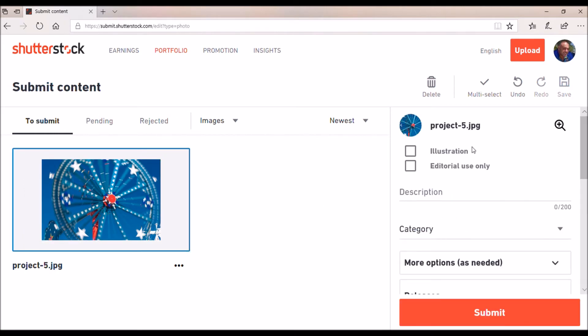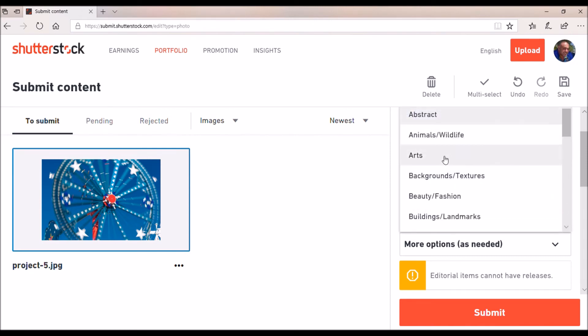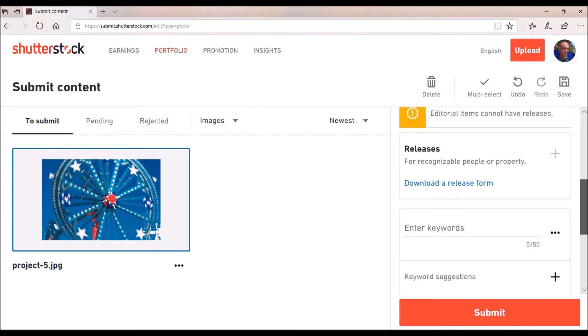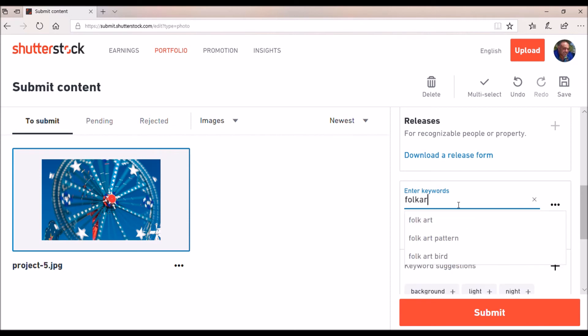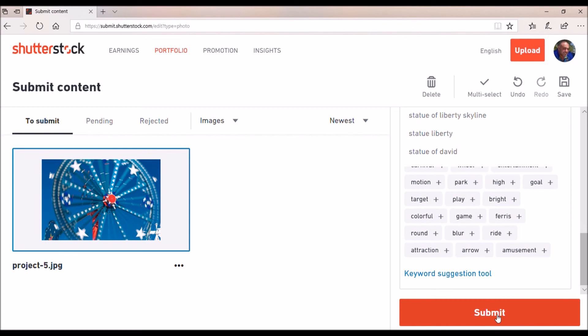This is to submit, so I have to click this. This is going to be Editorial Use Only. Then I have to write a description and choose a category — we're going to go with Arts. It's an Editorial Item so I do not have to have a Release. Now keywords: whirligig, pinwheel, folk art, art. Basically I'm choosing different keywords to help people locate it. Once we've got that, we come down and hit Submit.